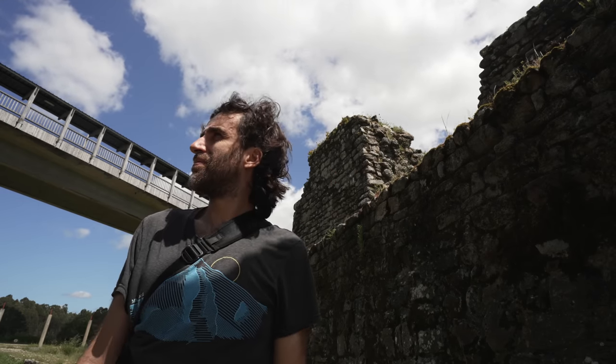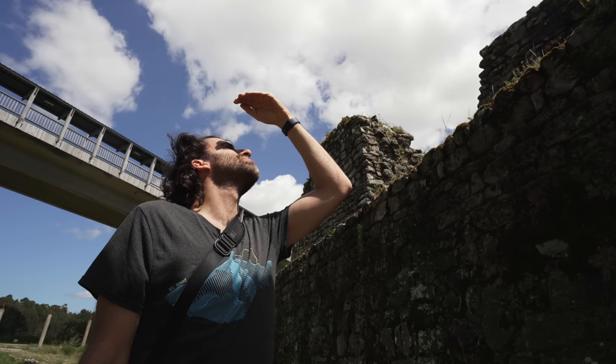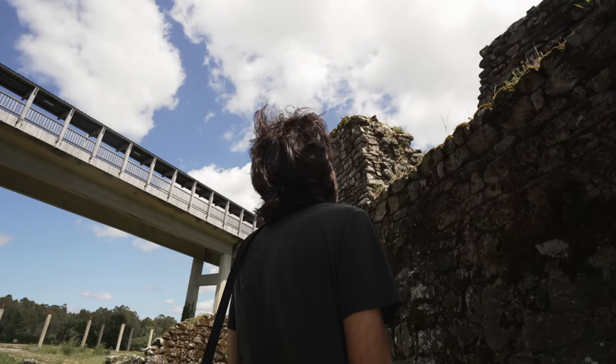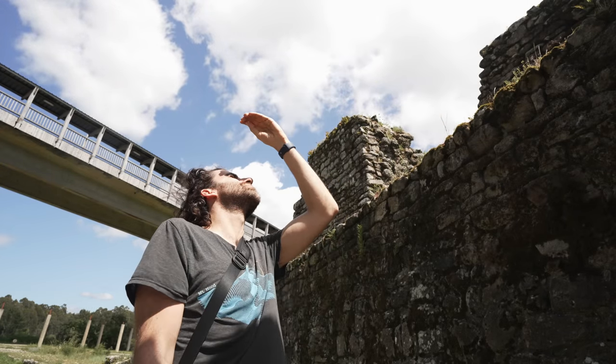My mistake was to try really hard to make a photo I had in my mind, in the wrong light. When you fight the conditions, you are in for a lot of frustration.